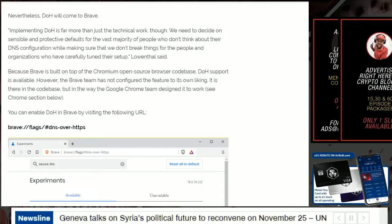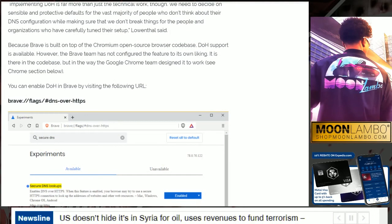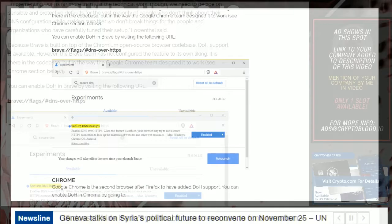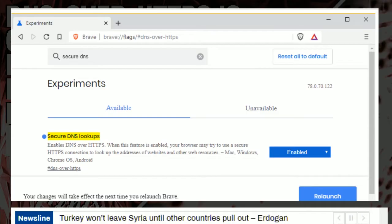Nevertheless, DoH will come to Brave. Implementing DoH is far more than just technical work — they'll need to decide on sensible defaults for the vast majority of people who don't think about their DNS configuration, while making sure they don't break things for organizations that have carefully tuned their setups. Because Brave is built on the Chromium open-source codebase, DoH support is available in the code base but configured the way Google Chrome designed it. To enable it in Brave, type in `brave://flags/#dns-over-https`. You'll see an area that says 'Secure DNS Lookups' — enable that and relaunch the browser.